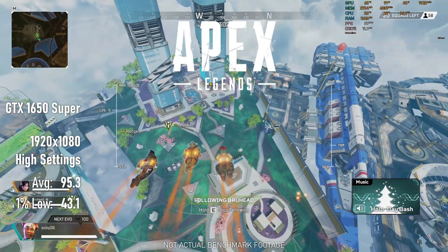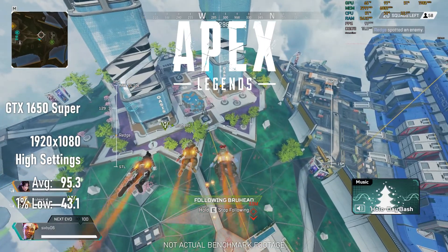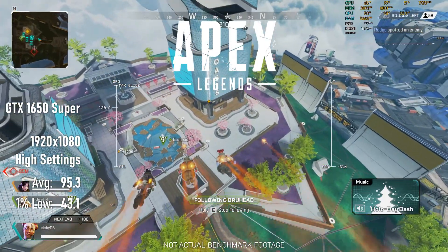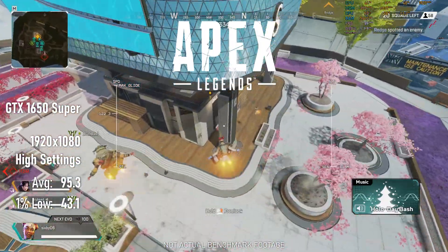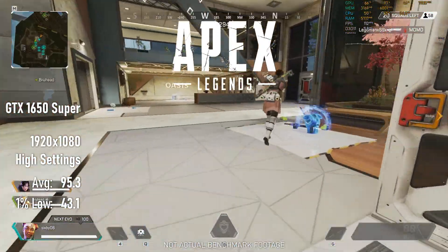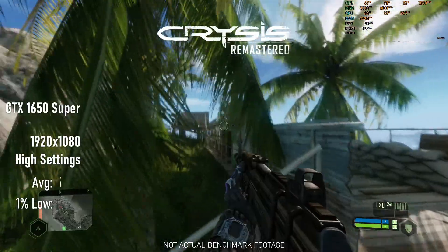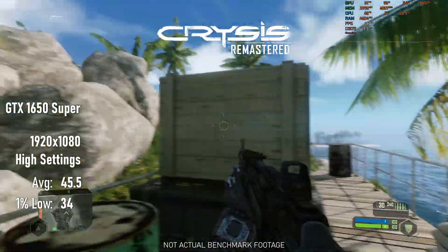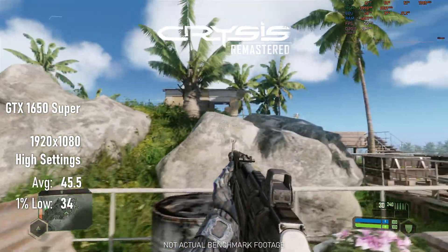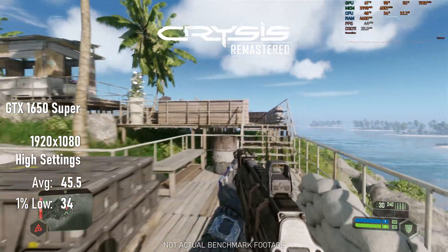Players using normal HD monitors or TVs shouldn't have to compromise at all on quality in Apex Legends, with FPS sticking above 60 almost all of the time. And finally — yes, yes it can run Crysis. Even the remastered version, and even at high settings, although we're still pretty far from the magic 60 FPS.